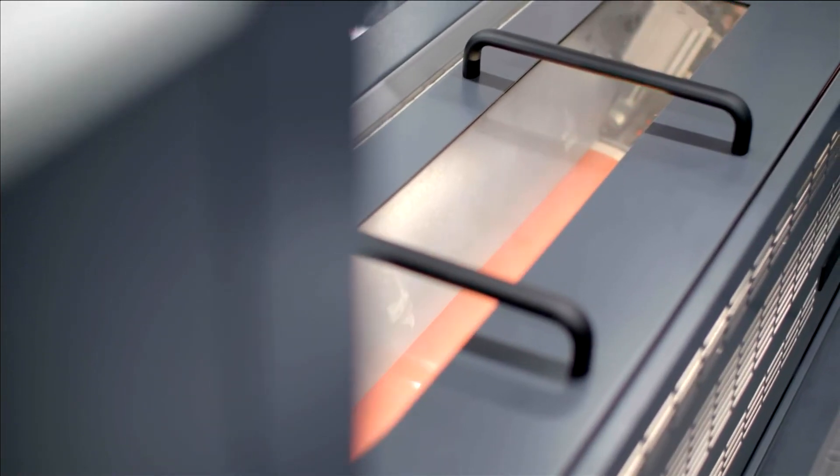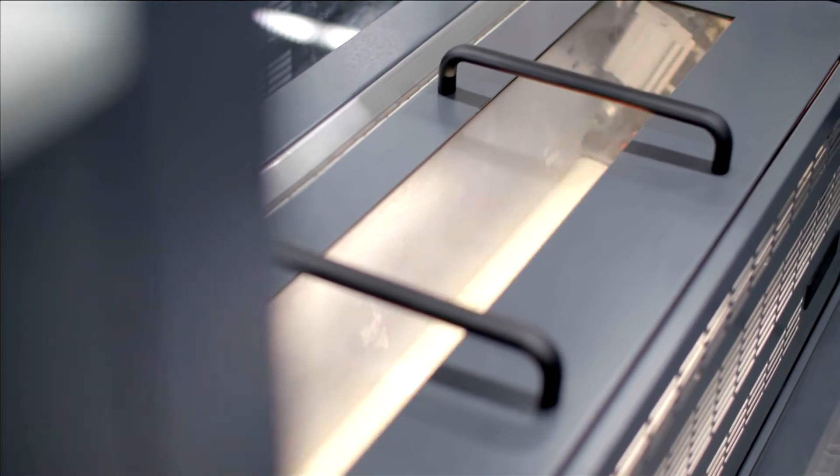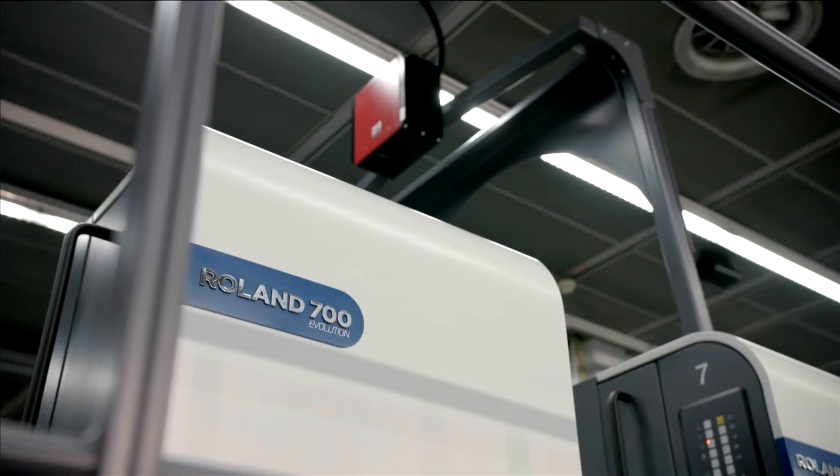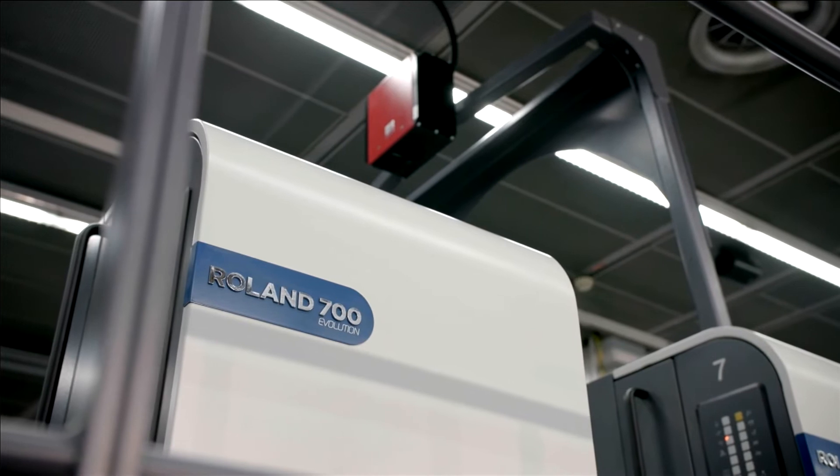The Roland 700 Evolution delivers maximum output. Customer testimonials have shown that 60 million sheets per year are not a problem. And while peak performance is in this machine's DNA, highest print quality is in its heart. We often hear that the Roland 700 Evolution masters the most difficult jobs which other presses simply cannot do.